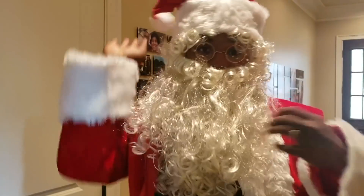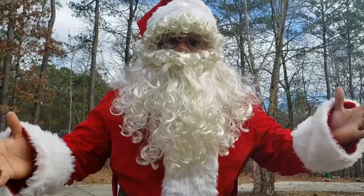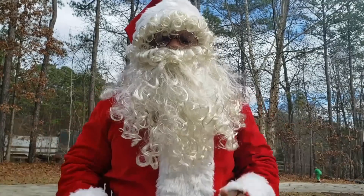Yes, I found my Santa jacket. Let's go, baby. Hey guys, I got on my Santa jacket. Let's go.